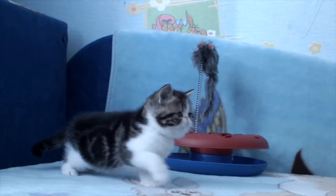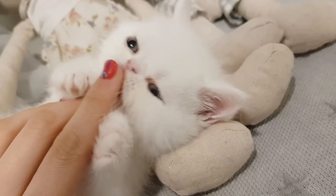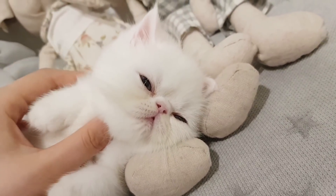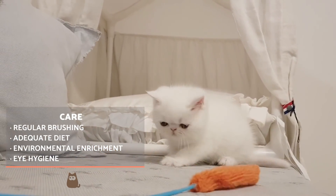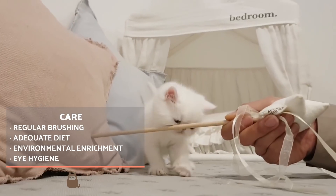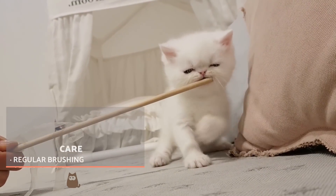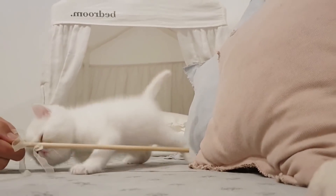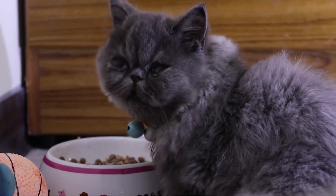Exotic short-hairs need to be brushed regularly to avoid hairballs. As with all cat breeds, both internal and external deworming needs to be carried out, specifically for those who are often outside or have been adopted. Make sure to provide your exotic short-haired with an adequate, high-quality diet, ensuring it receives all of the nutrients it needs to stay strong and healthy. Environmental enrichment using toys and scratchers is also important in making sure that this cat is constantly stimulated, both physically and mentally.